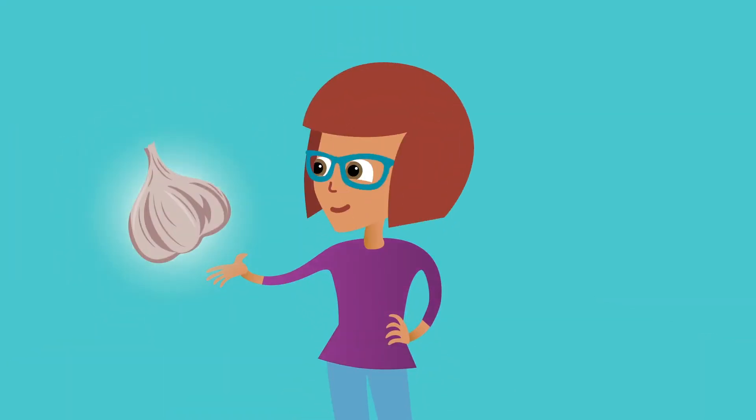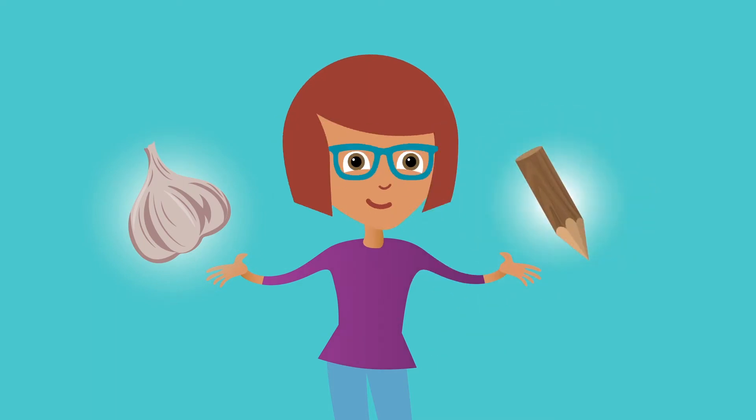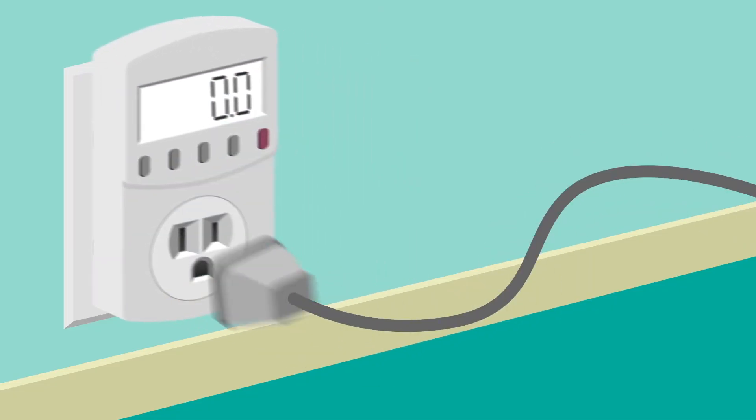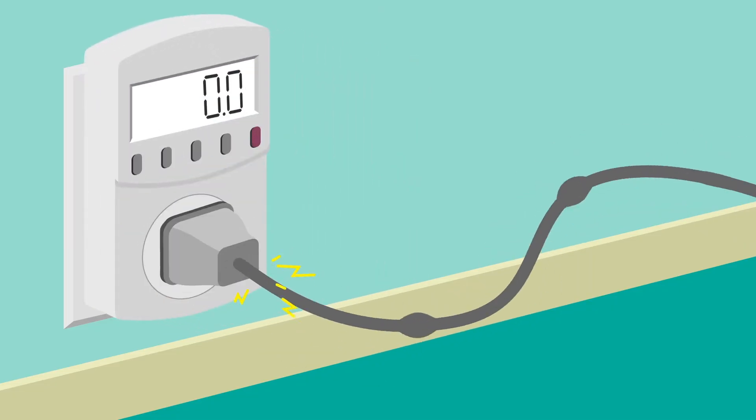You won't need garlic or wooden stakes to kill these vampires. The only tool you'll need is your kilowatt meter. Make sure it's set to watts and the device you're hunting is turned off. Is it still drawing power? You caught your first vampire!